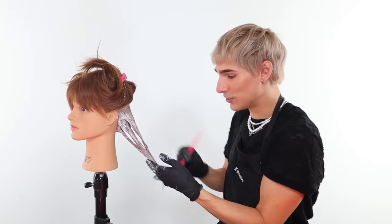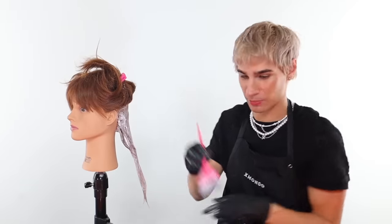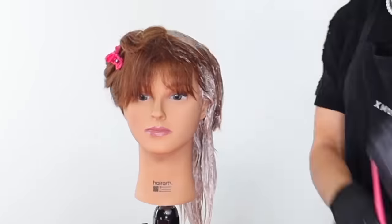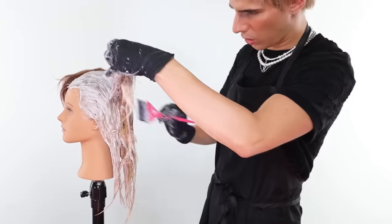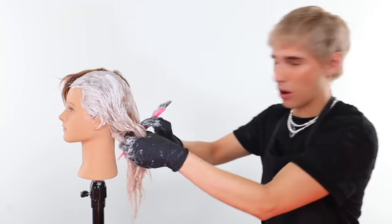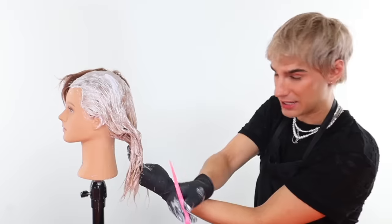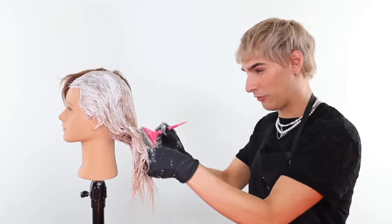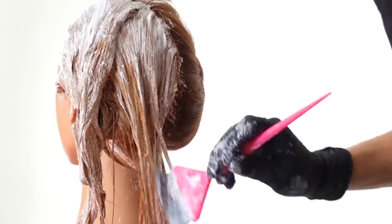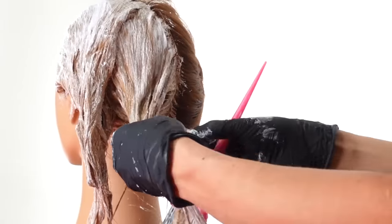It is starting to lighten. It is already blonde in some spots back here. Oh my God — do you see this? I am dying, I need ventilation really bad. But unfortunately when I film a video I can't do that. My eyes are burning. My nostrils are on fire. It is really quite blonde back here — it's blonde and it is warm.